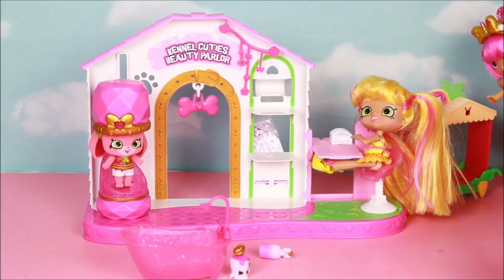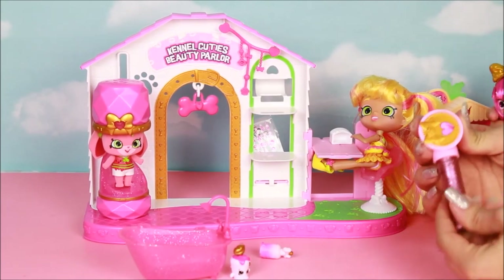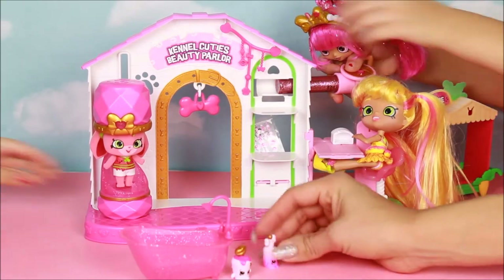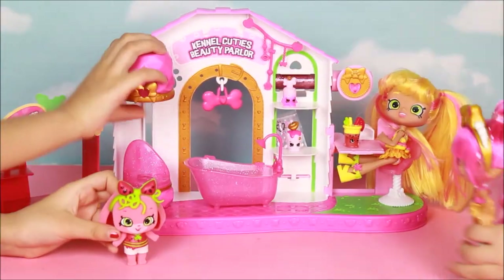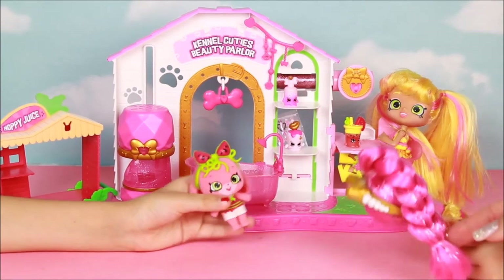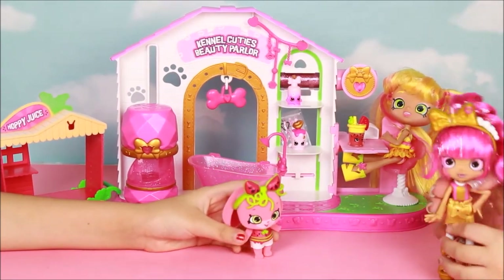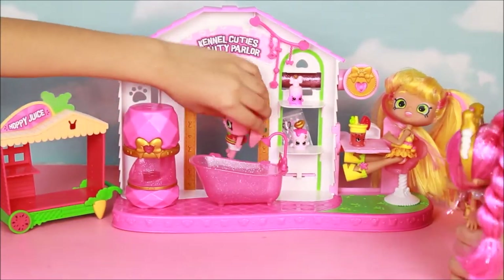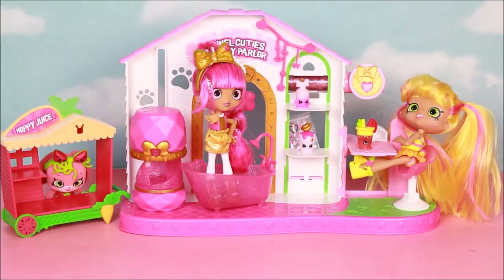I'm gonna only put the glitter on the pink, so your yellow hair won't get messed up. Now you can put it back. Anything else, ma'am? No thank you. Okay, how much would that cost me? That would be like 20 dollars. Here you go. Thank you! Bye — thank you for the beautiful holiday! You're welcome!